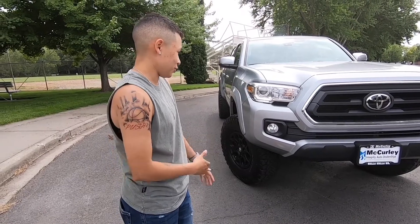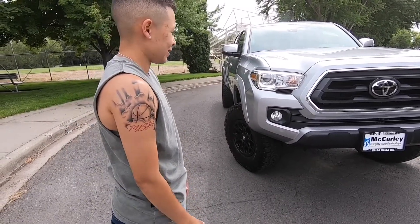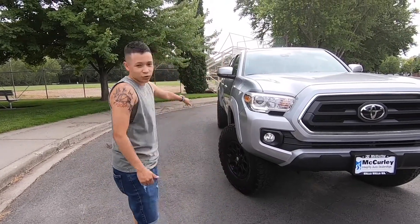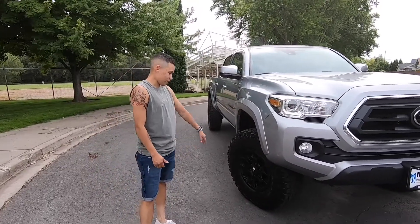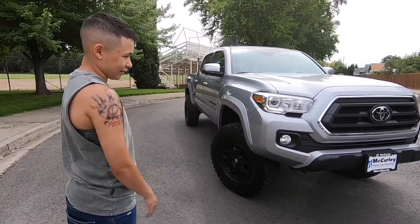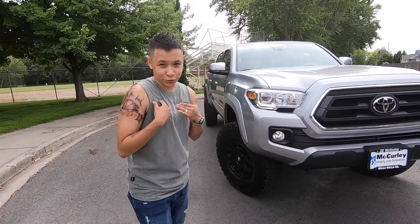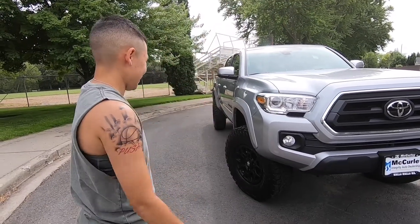I absolutely loved it as soon as I saw it. The silver — it's not the best color, but with some new modifications I'm pretty sure the silver will pop. I really liked the black badges it has, the off-road tires and wheels it came with, and the three-inch lift. Other than that it's completely stock. It's a first owner with only about 150 miles on it, and I could not be happier.